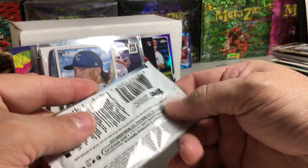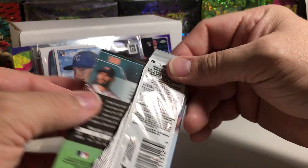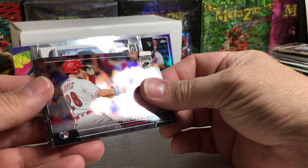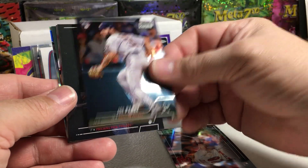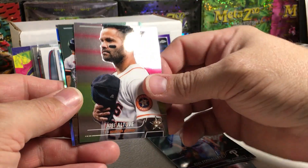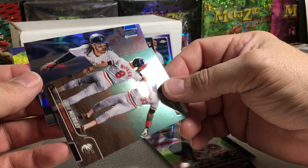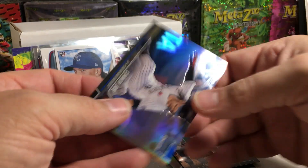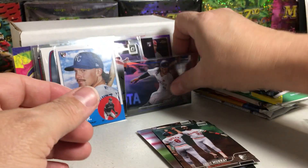Stadium Club Chrome. Let's get some nice rookies in here — there's something thicker in there. Alejo Lopez rookie, Eddie Murray, Joe Perez, Noah Syndergaard. And is this an auto? No — it's Connor Joe, but it's like a blue numbered out of 199. It's a little mini hit.